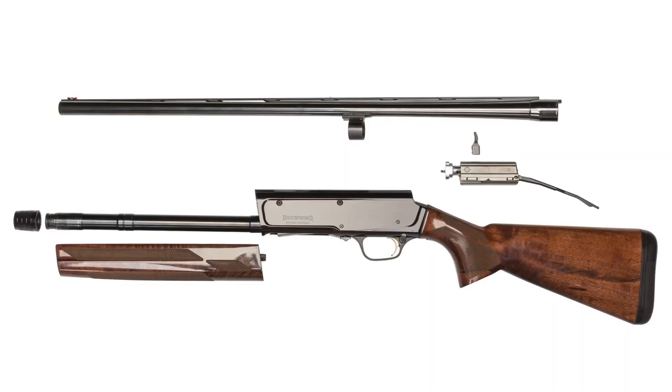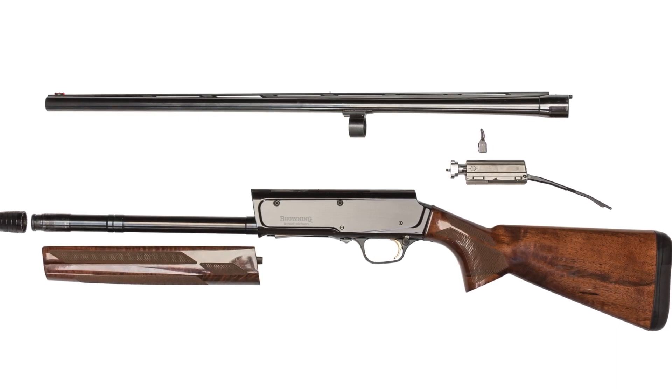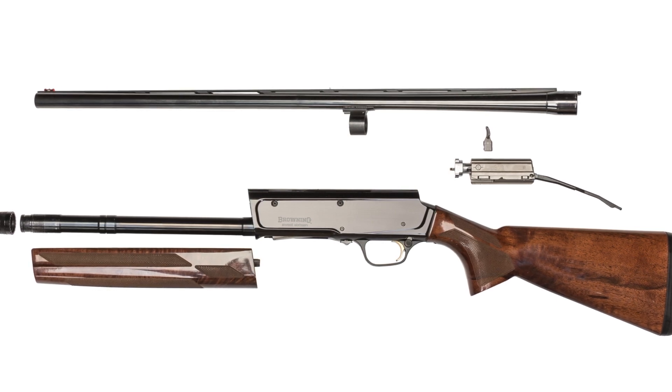Last year, Browning set out to change that. Back in 2012, the company resurrected the Humpback design with its new A5 line. Though the name paid obvious tribute to the original Auto-5s, the A5 was something entirely new. Among other things, it featured an inertia-driven action that Browning calls a kinematic drive. Externally, the A5s resemble their predecessors — internally, they couldn't be much more different.